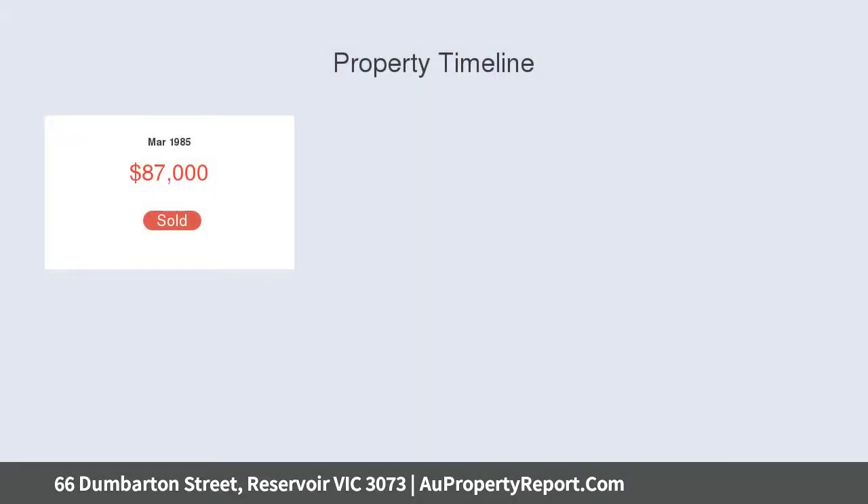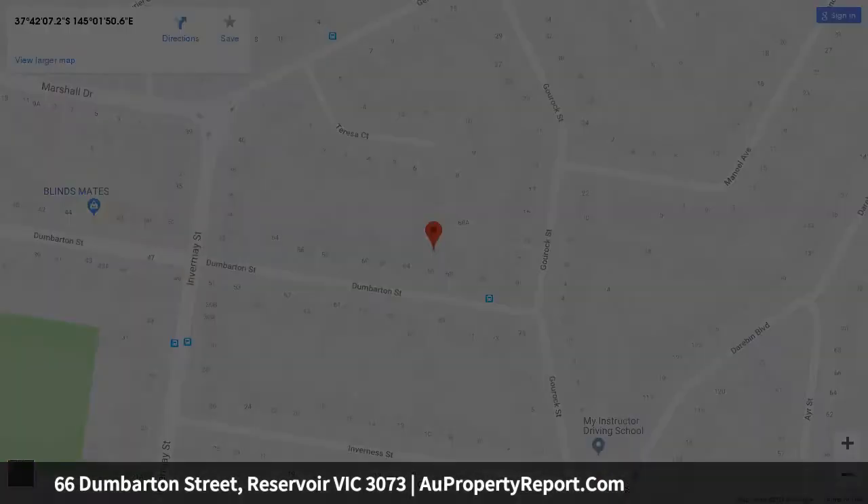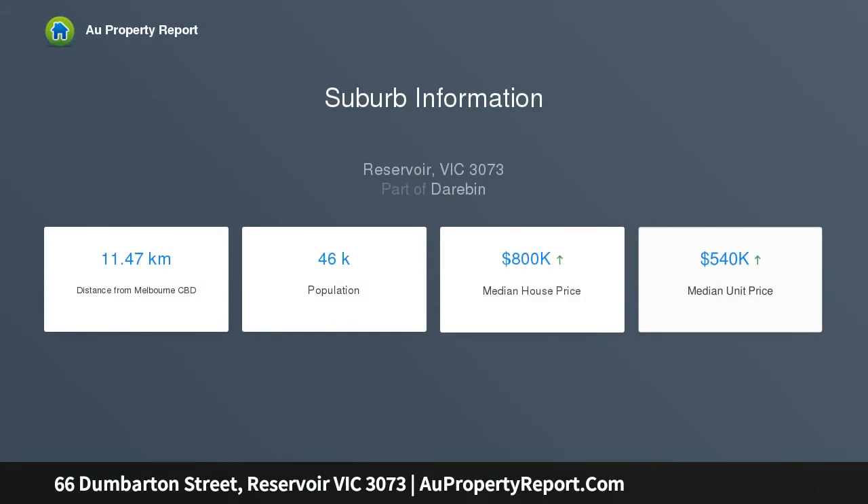Currently owner-occupied, this potential-rich allotment boasts a great three-bedroom home in excellent condition, comprising three robed bedrooms, large Tasmanian oak kitchen with plenty of storage, dishwasher and VIP, large dining room, family lounge, undercover entertainment area, and a four-car remote garage with separate kitchen, workshop, and barbecue area.